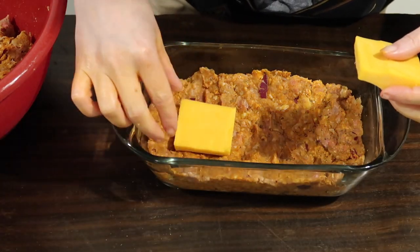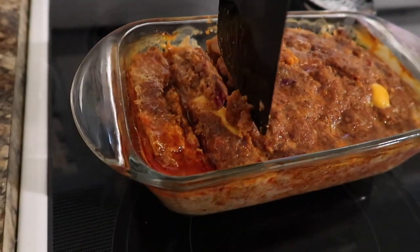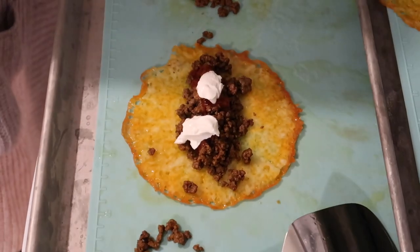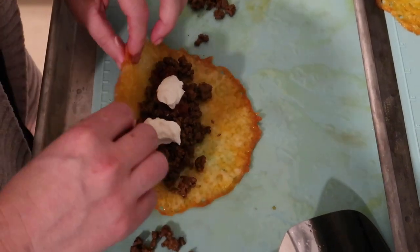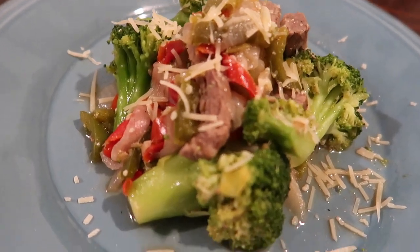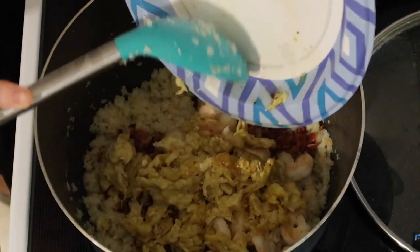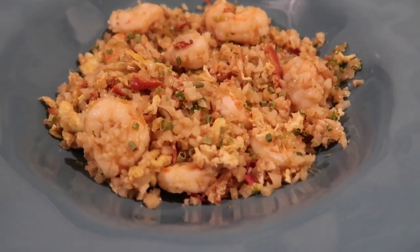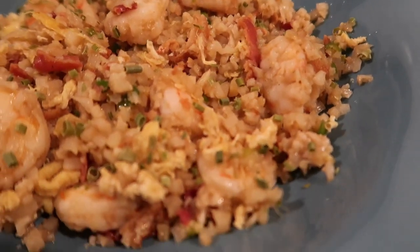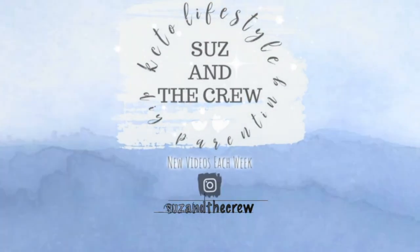Hey guys, Suze here, welcome back to another What's For Dinner Keto Edition video. This week we're cooking up four new easy keto meals that you can use to lose weight and stay in ketosis. These are all low carb meals that are versions of my husband's favorites — it was his birthday week. Make sure you're subscribed with the notification bell on so you don't miss these weekly keto What's For Dinner videos.